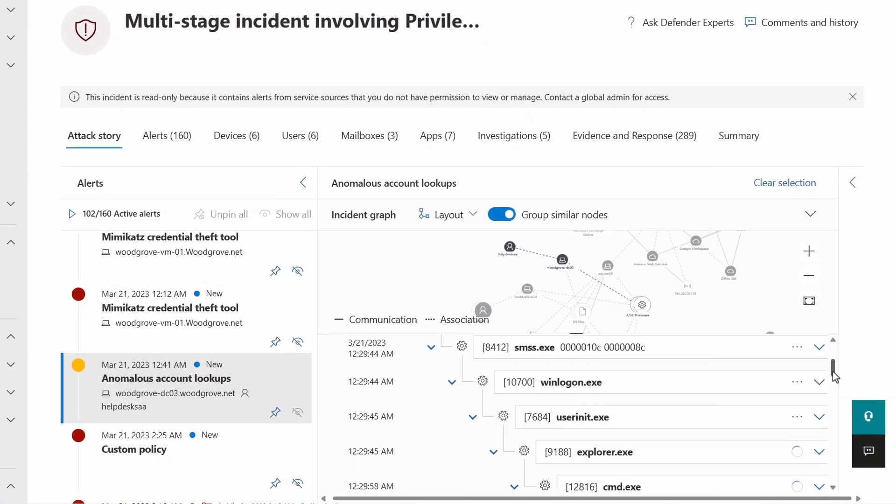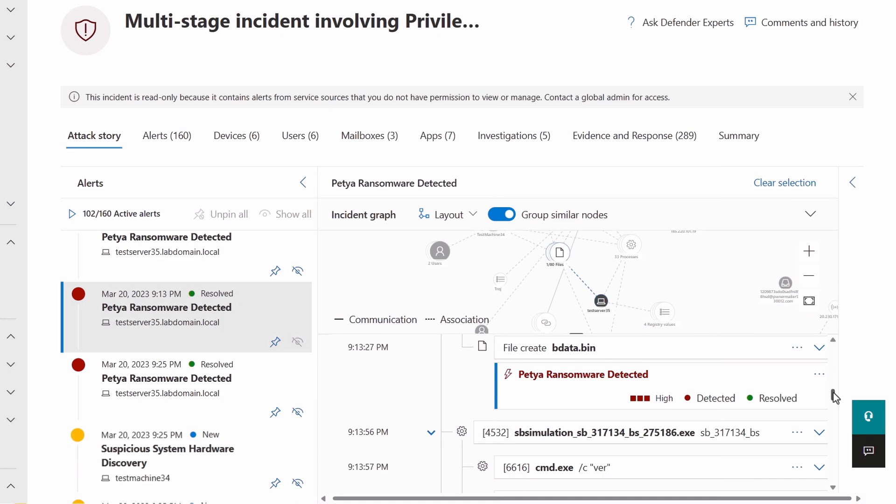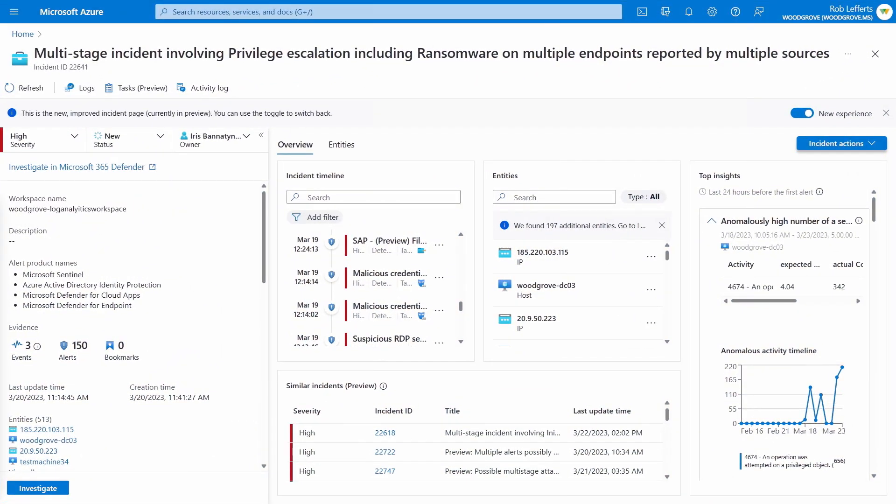Let's pause and think about that — I'm sure developers on your team never store secrets or credentials in their code, but for some organizations that might be a problem if their private repos become public. At this point, using account lookups the attackers are finding more accounts to stay under the radar, and a ransomware payload is dropped ready to encrypt some files. Real-time attack disruption in Microsoft 365 Defender would have disabled all of the identities and machines that the attacker had taken over and dramatically reduced the number of compromised assets in this ransomware attack. But with it disabled, the attacker now uses an identity to go after high value infrastructure.